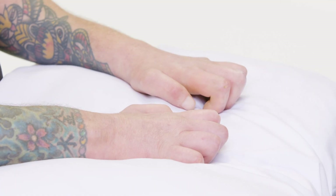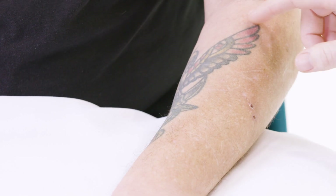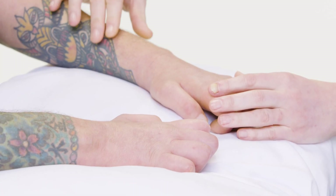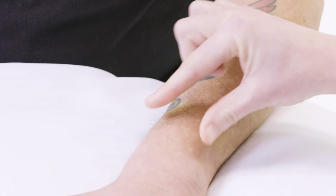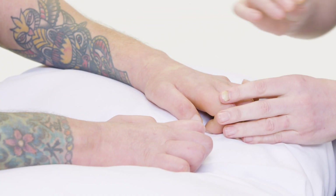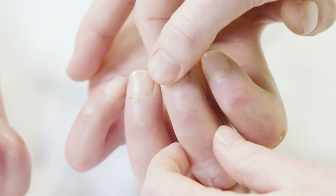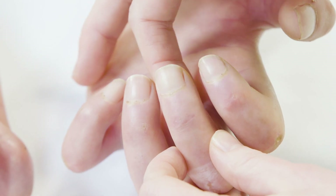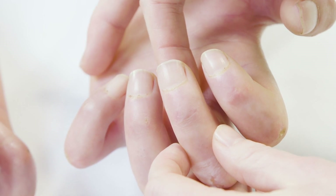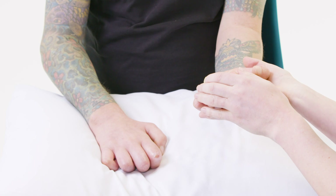I'm just going to have a feel of your skin Colin, if that's all right. As I feel this, it feels quite thick and it's quite difficult to pick it up. I'm struggling to pinch it, particularly as I get further down the arm, and that's very typical of scleroderma. I'm just going to look at capillary refill by squeezing the nail bed. Do the hands feel cold?